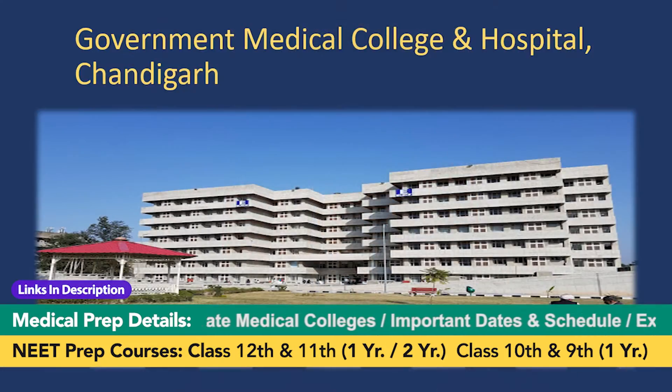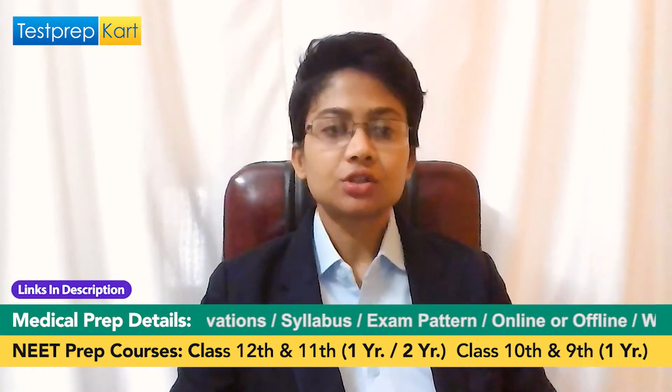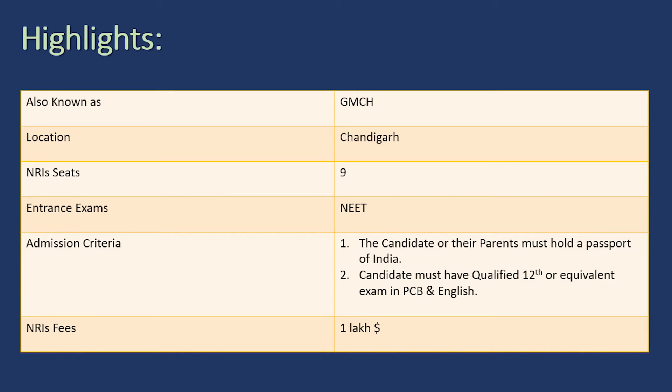The fifth medical college for NRIs is GMCH — Government Medical College and Hospital, Chandigarh. GMCH does not allow the sponsored NRIs category as of now, but this is being contested by many students who wish to apply under that category. It is situated in Chandigarh and offers nine NRI quota seats. The NRI quota fees is one lakh dollars per annum. The admission criteria are the same: the candidate or their parents must possess a passport of India and must have qualified 12th with Physics, Chemistry, Biology, and English.